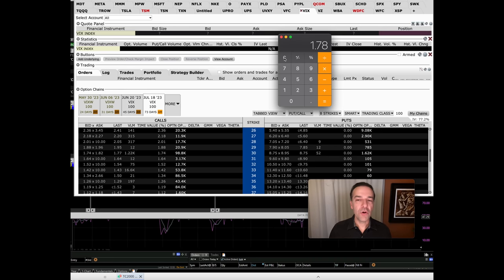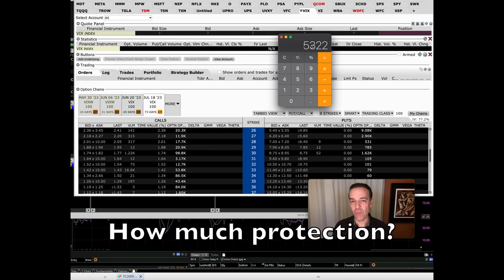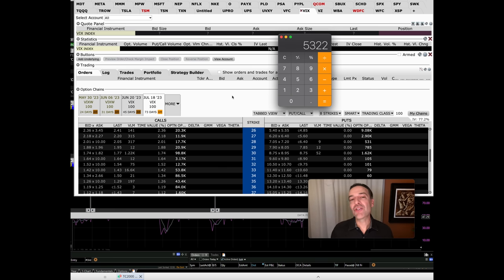These call option contracts cost around $1.78 per share, so that's about $178 for one contract. But your profit potential, if the VIX goes all the way up to $85 per share, is $5,300 per call option contract. The question you have to ask yourself is: how much protection do I want? The problem with using the VIX is we don't know exactly where it will end up — we just know it spikes when the market gets fearful. How many call options to buy is something you have to decide for yourself, but if VIX hits $85 you'd have around $5,300 per contract.